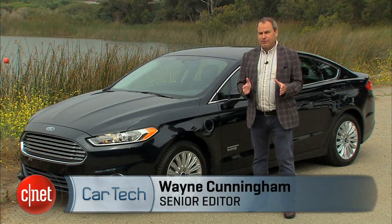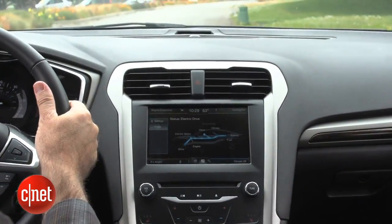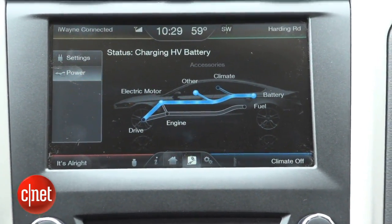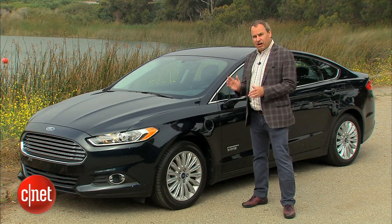With a hybrid, you're recapturing kinetic energy and storing it in the battery to drive the wheels. You're not burning up your brake pads — you're actually creating electricity. With a plug-in hybrid, you get all that, but you can also plug this car into the grid overnight to charge up the battery.